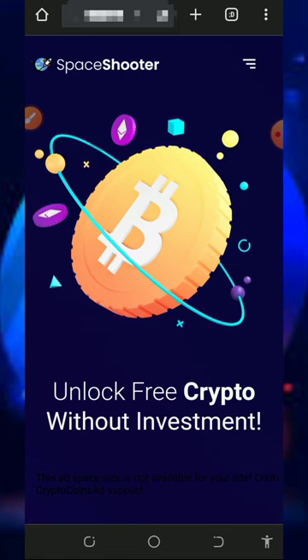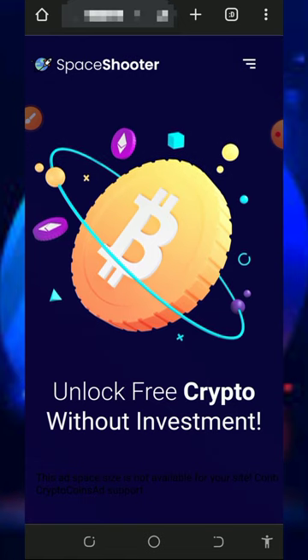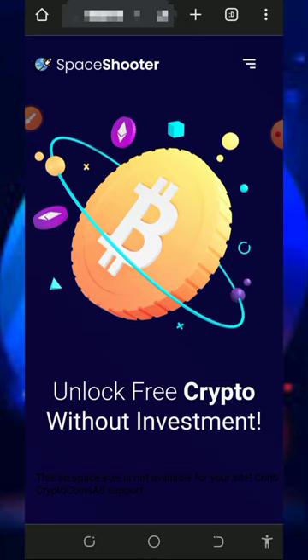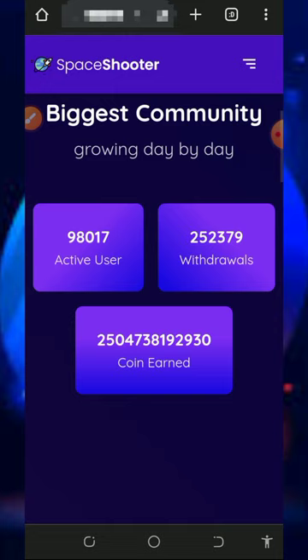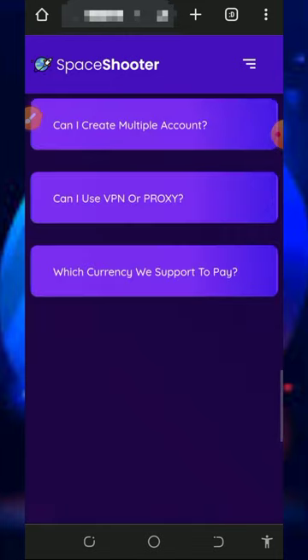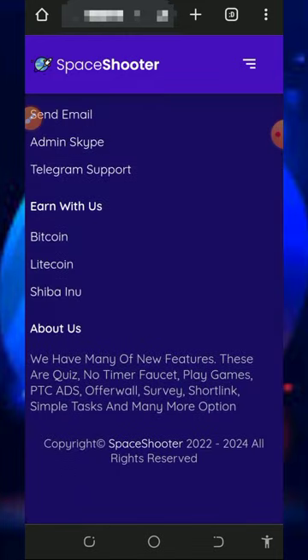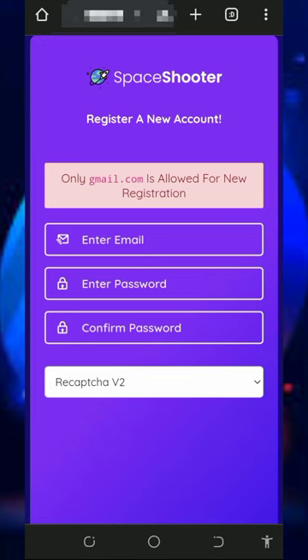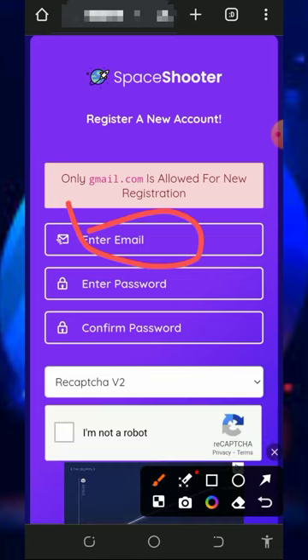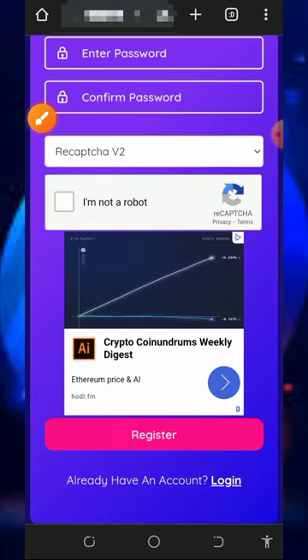Watch to the end to see how it works. All you need to do is tap on the link below this video description to join the platform, and once you tap on that it's going to take you to the site. You'll need to read all the information about the platform, then create an account by tapping on the register button. Enter your email address, password, confirm your password, verify you are not a robot, then scroll down and tap the register button to complete registration.